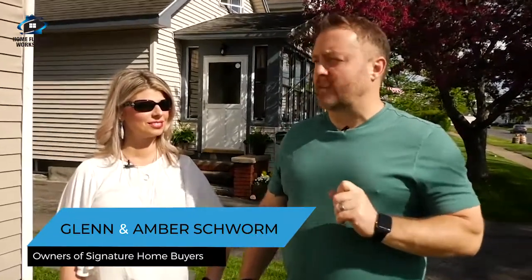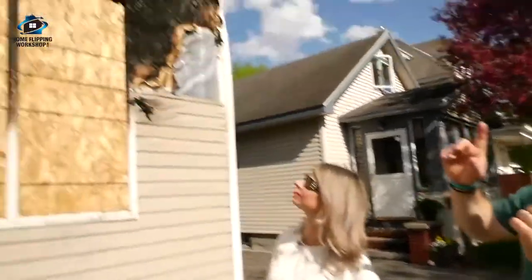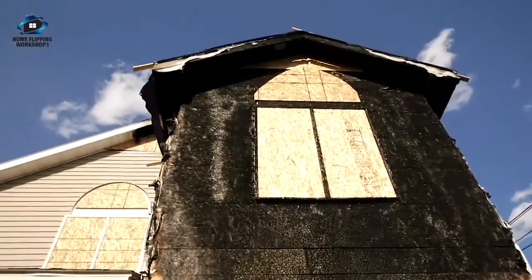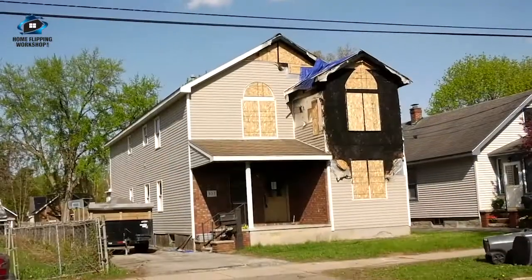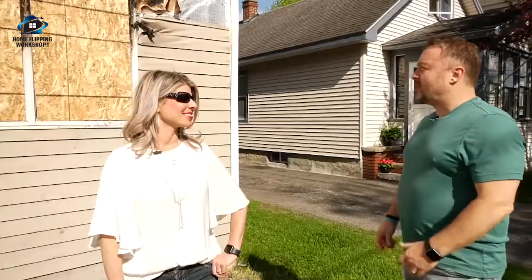Welcome to today's home flipping adventure. This is a very unique situation — an old childhood friend of mine, who I went to school with and who coached my son in basketball a few years ago, has a two-family that burned. As you can clearly see, they had a fire. Nobody was hurt, thank God. Great family — family of boys, tough family. He asked if I'd come by and take a look at his house to see what we could do with it.